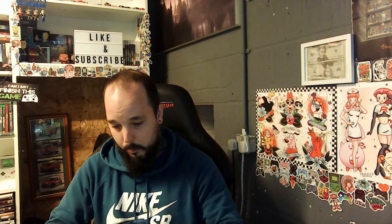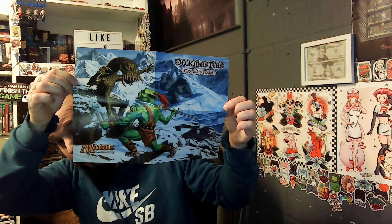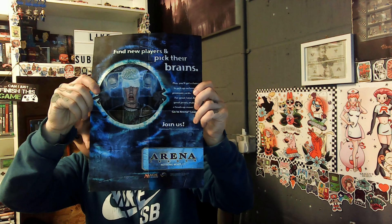We've got Deck Masters — Garfield versus Finric or something. I don't know what that is. Oh, Magic — that's what it is. These are really cool, some of these.